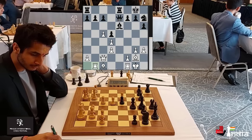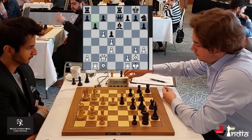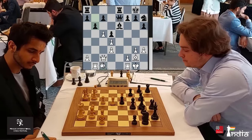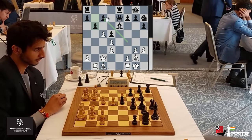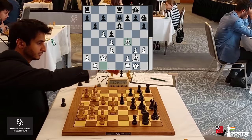Vincent hits the center with B6. Now what about the bishop on C1? It's time to develop it. One plan could be to go G4, Bishop F4. Vidit puts his bishop directly on F4.